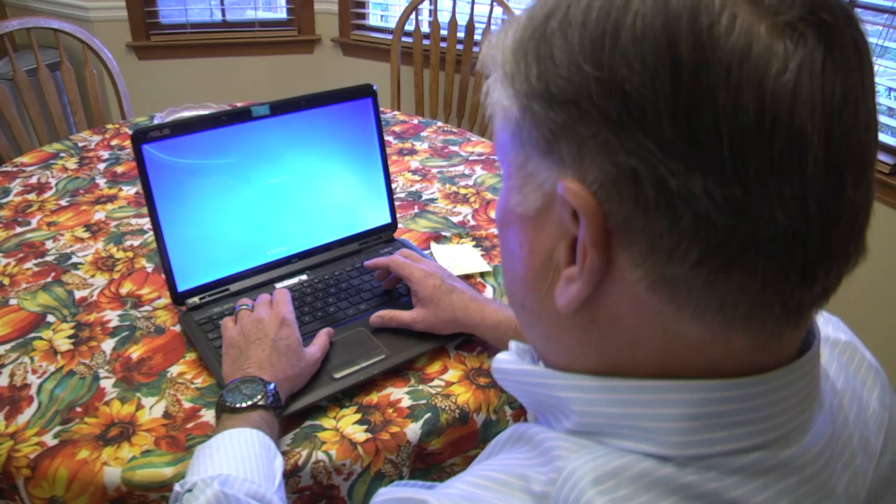I had no side effects whatsoever. No headache, nothing. It just feels great to have that technology and know that they could pinpoint it with such accuracy to get the bad tissue and leave all the good tissue fine.